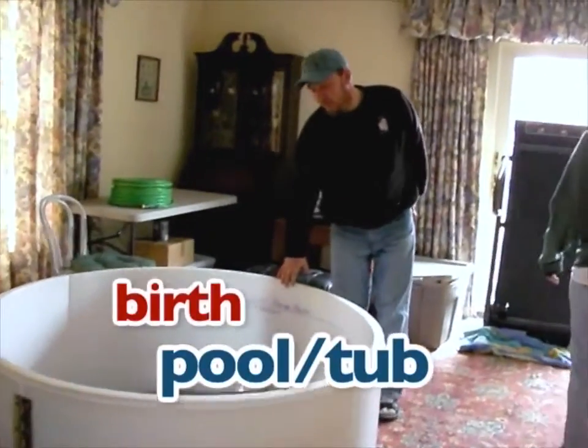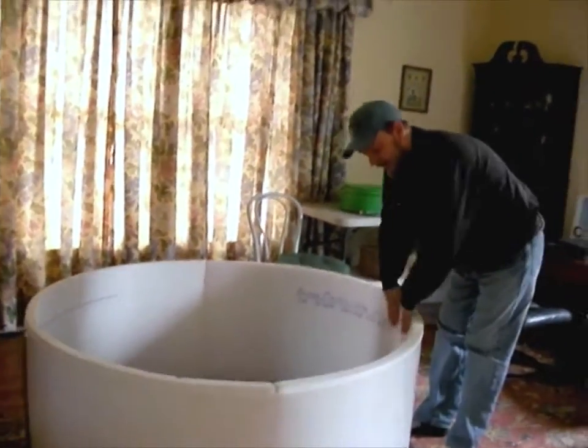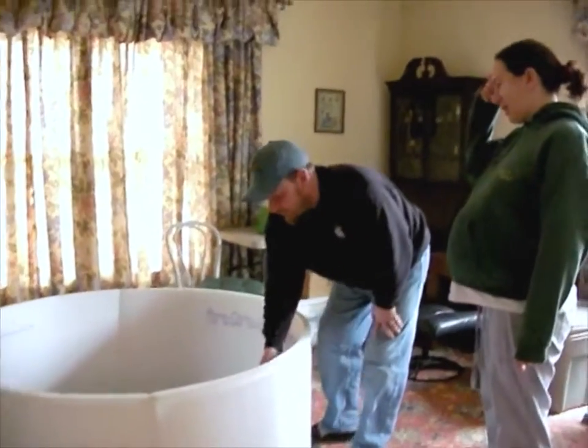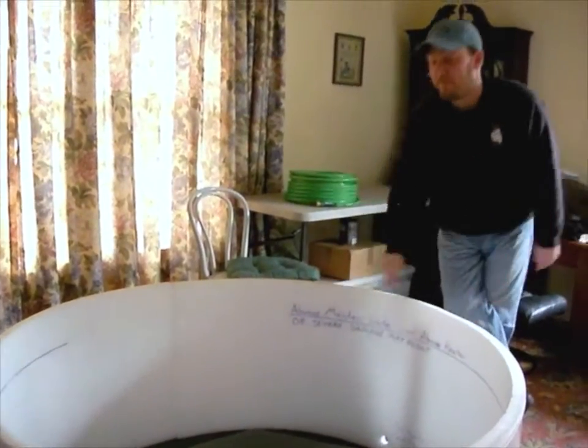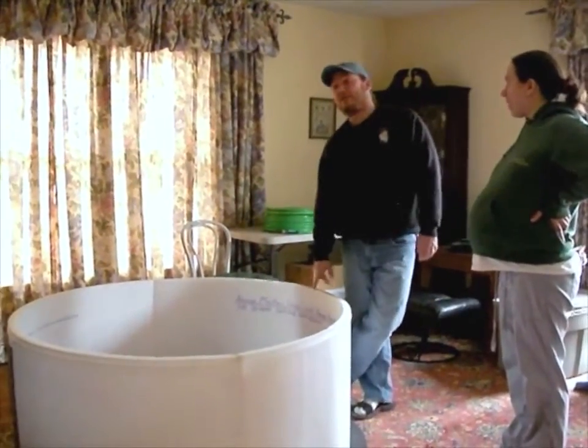This is the birth pool — birth tub. It actually has a plastic liner that goes down inside of it that has heating pads that go on the outside. This is basically for comfort. Everyone we've talked to that has used a birthing pool says this will be your best friend when you're in labor. They call it the midwife's epidural because when you get in it, it just really relieves contractions.